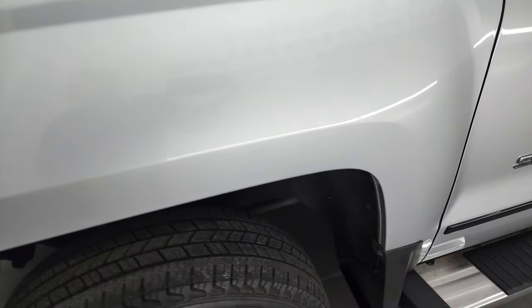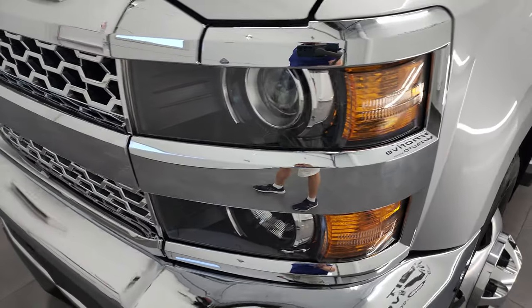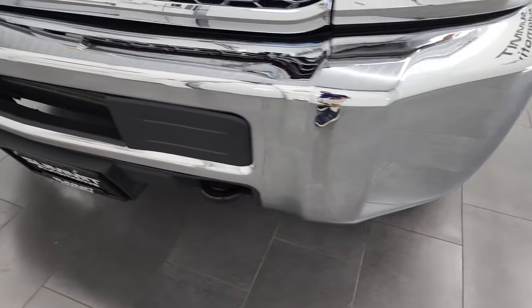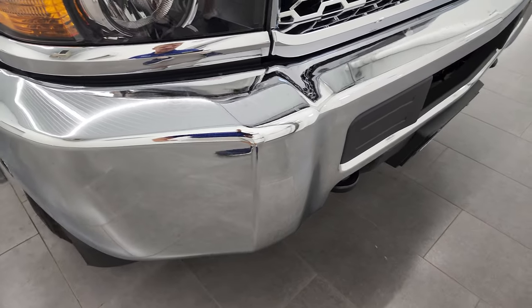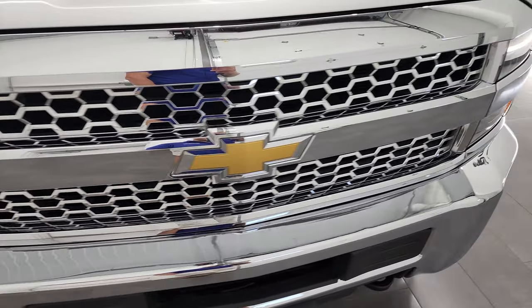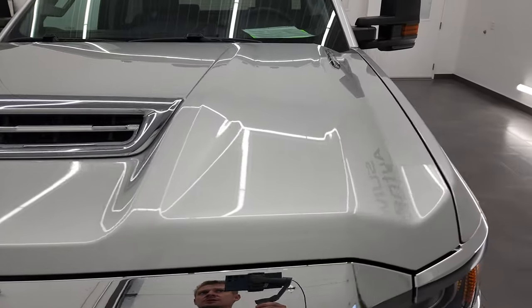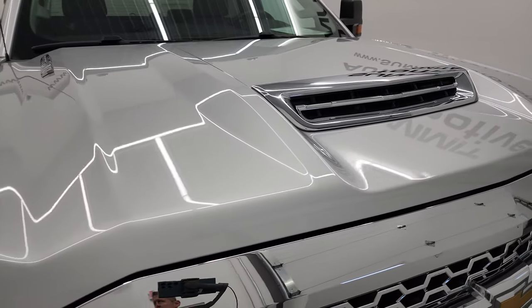The front fender is in excellent shape — I didn't see any major dents or dings. It has projector headlamps and the front bumper is in very nice condition with no major dents or dings. It does come with the chrome trim grille. You also get the cowl induction hood — that is a fully functional cowl induction hood and I'll show you how that works in just a little bit.